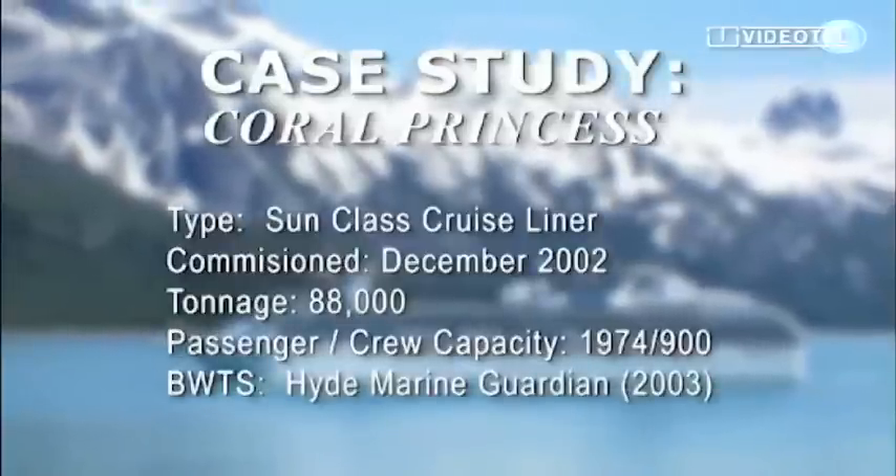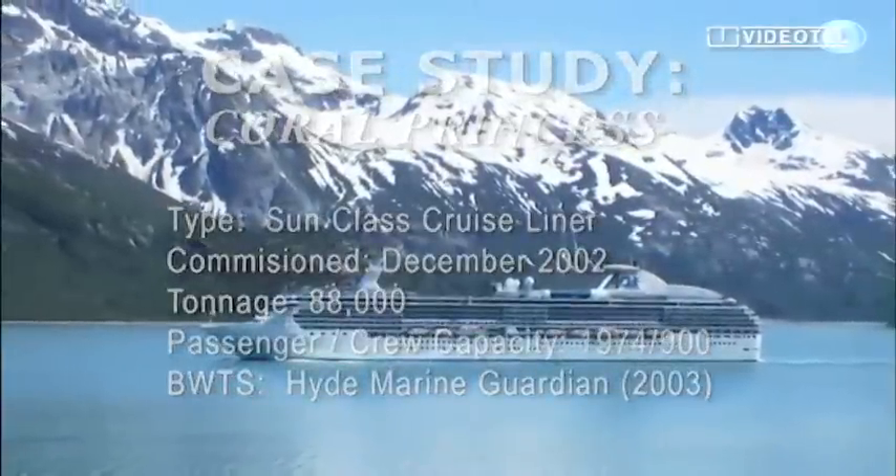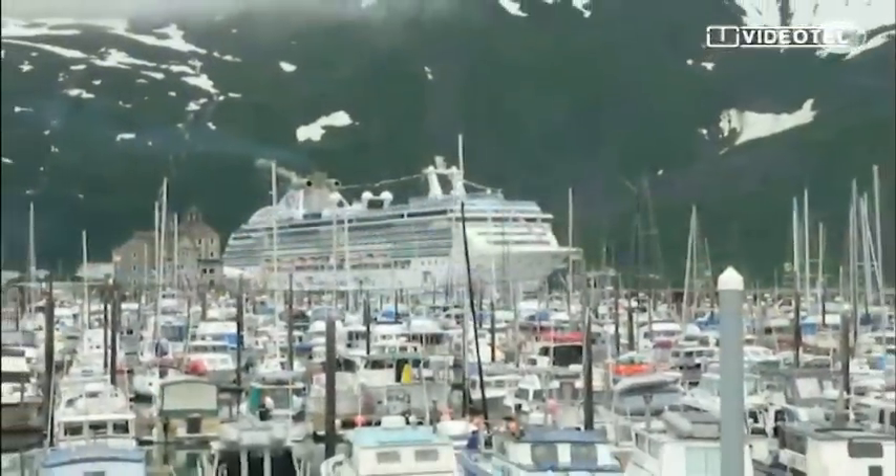The Coral Princess is a luxury cruise liner with a passenger capacity of just under 2,000, offering summer cruises between Vancouver, British Columbia and Whittier in Alaska, highlighting the beauty of Alaska's pristine glaciers and marine wildlife.